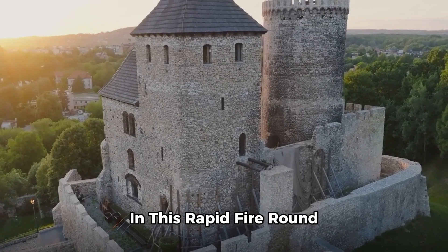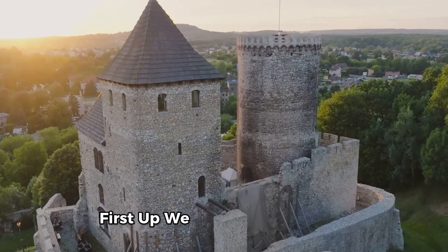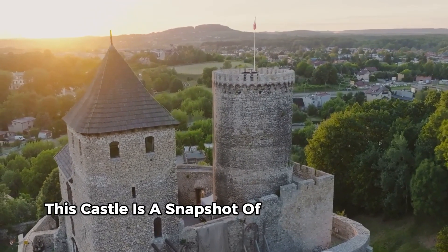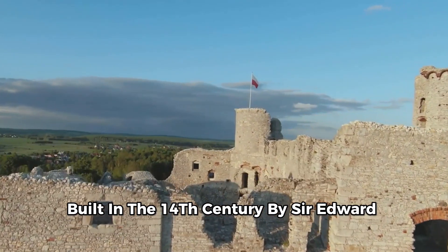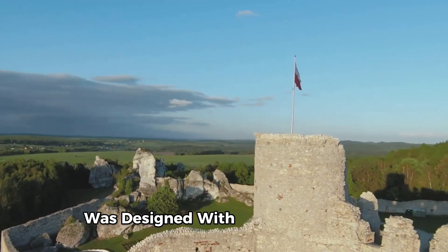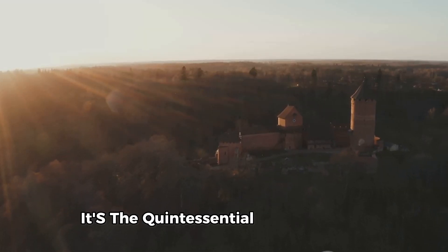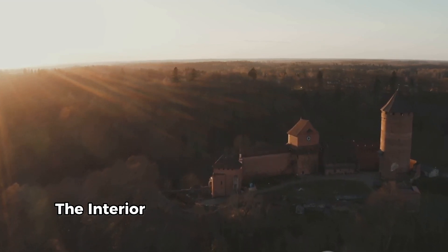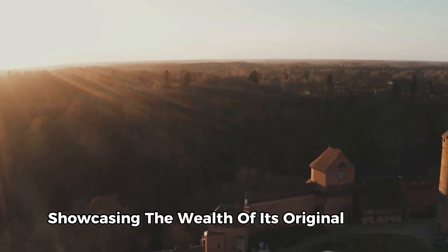In this rapid-fire round, we'll explore three more castles, each with its own unique charm and history. First up, we have Bodiam Castle located in East Sussex, England. This castle is a snapshot of the late medieval period, built in the 14th century by Sir Edward Dallingridge, a former knight of Edward III. Bodiam Castle was designed with defense in mind. With its symmetrical design, moat, and battlements, it's the quintessential English castle. But don't be fooled by the imposing exterior — the interior showcases the wealth and comfort of its original owner.